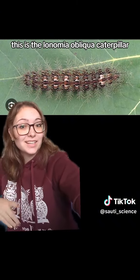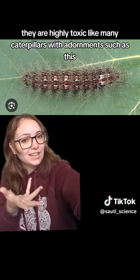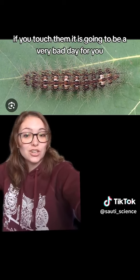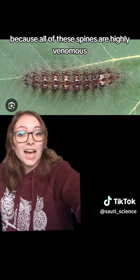This is the Lonomia obliqua caterpillar, and as you may guess from all of those very aggressive-looking bristles, they are highly toxic. Like many caterpillars with adornments such as this, if you touch them, it is going to be a very bad day for you, because all of these spines are highly venomous.